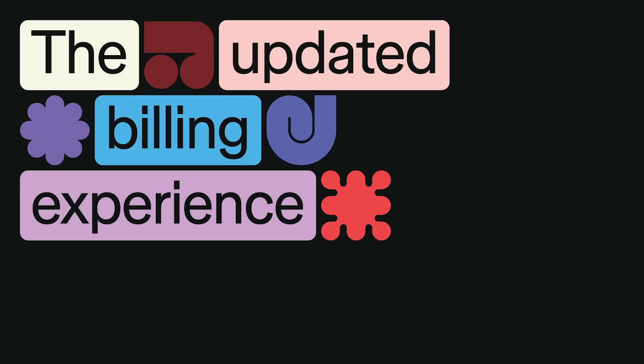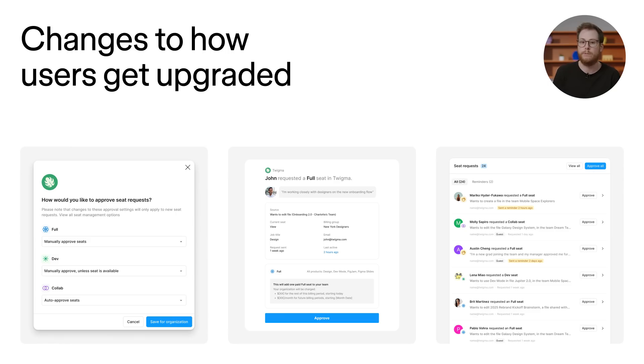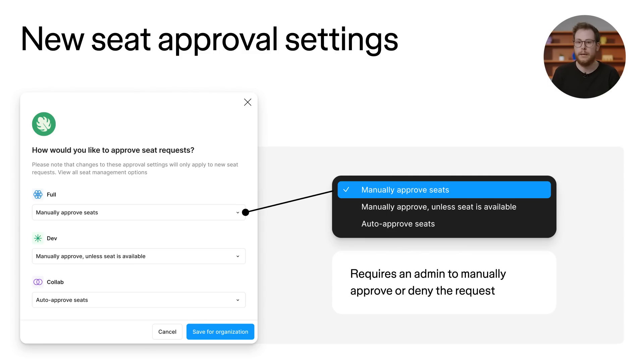Now let's talk about the new admin experience. Over the last few years, we've received a lot of feedback about how upgrades work in Figma. Today, seat upgrades are driven by user requests and admins have the ability to review them afterwards. So we're introducing changes to how users are upgraded to paid seats in Figma. Admins will have upfront control over seat upgrade requests. By default, any seat upgrade that incurs additional costs will need to be approved by an admin. When a user requests an upgrade to a paid seat, the request will be managed based on the approval setting for that seat type. Option 1 requires an admin to manually approve or deny every request.